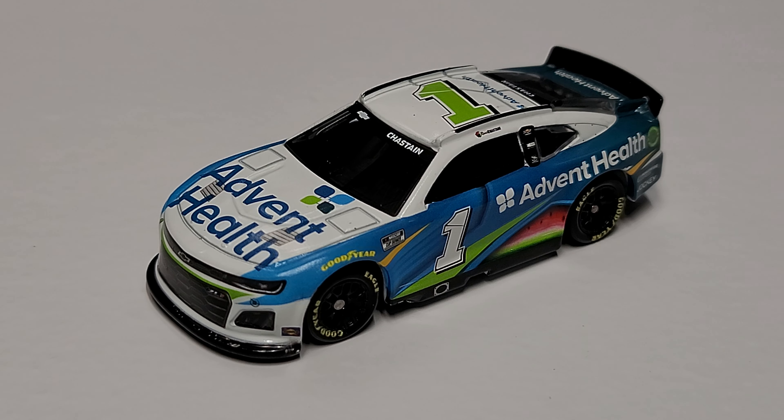Let me know your thoughts on this car and on the number location. I know a lot of people say there's no point talking about it anymore, but I still think it's an important conversation — numbers are the identity of the sport. Chase Elliott is the nine, Jimmy Johnson was the 48, Jeff Gordon was the 24. Numbers are stronger in this sport than any other, and the identity of the car deserves to be the main focal point. Let me know in the comments below. Thanks for watching, hope you enjoyed — we'll see you in the next diecast review.